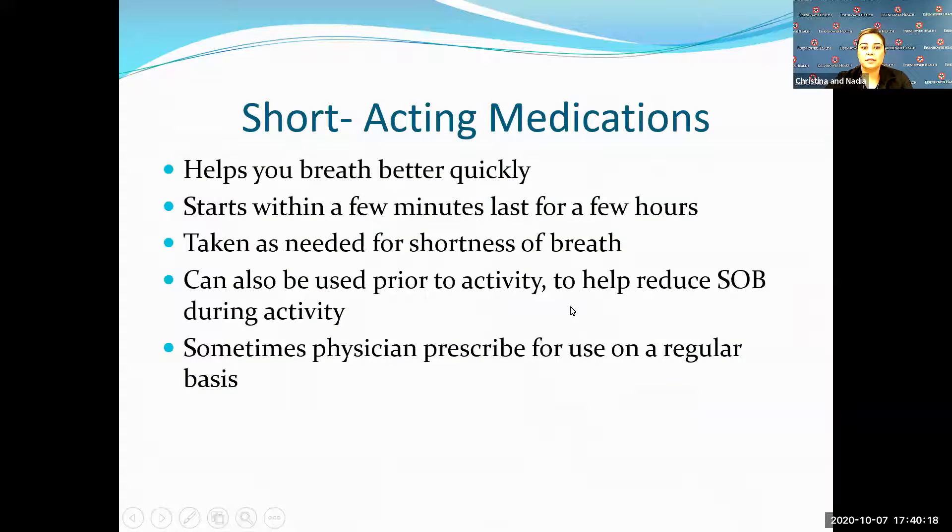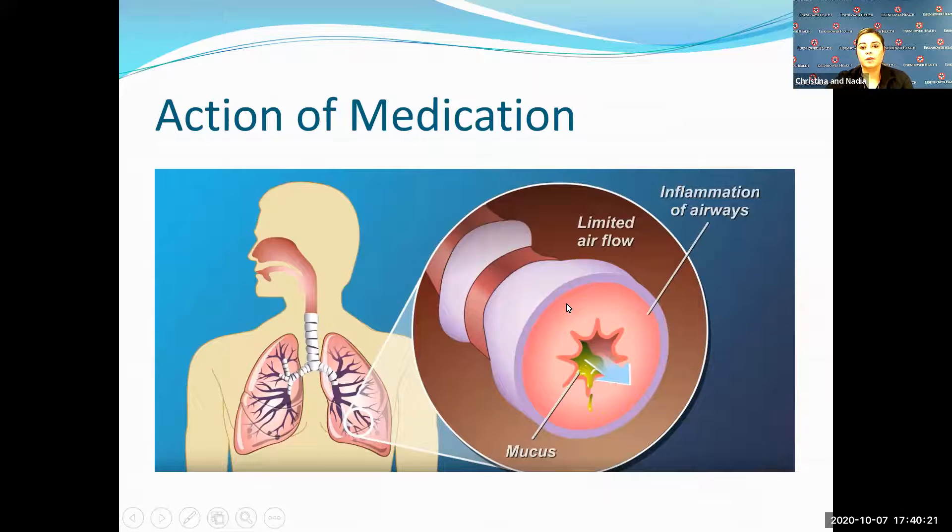This diagram shows how the medication works. The purple outer area represents your muscle, and the pink inner area is where inflammation inside the lung happens. Maintenance medications react with that inflammation and decrease it, which then decreases the mucus. When you have that inflammation process, your body sends mast cells to the area causing mucus to form. With maintenance medications, you're reducing that inflammation and reducing that mucus.